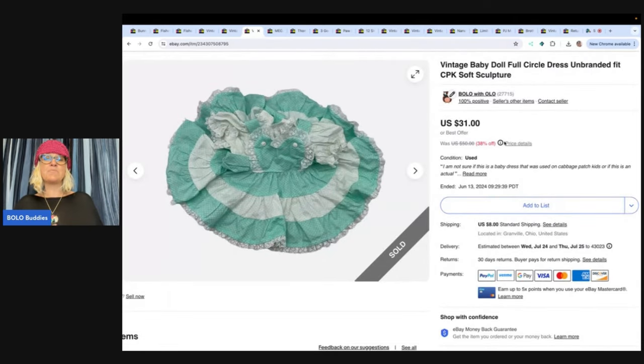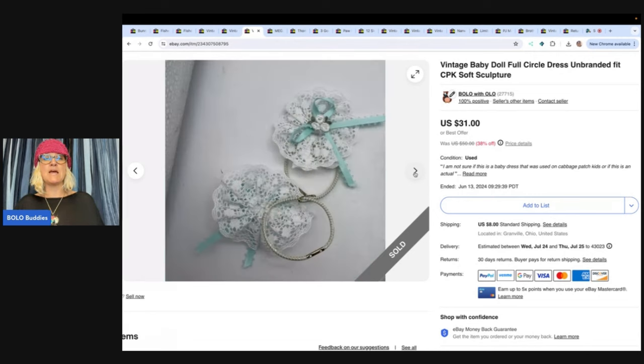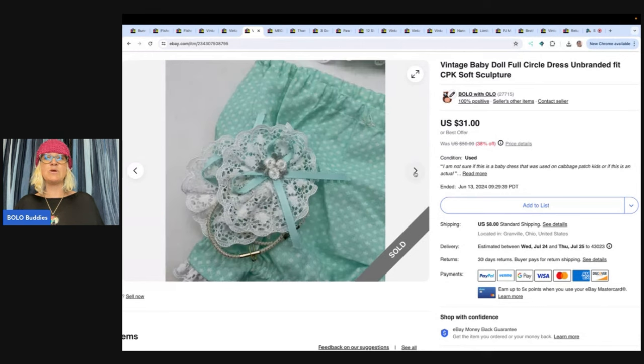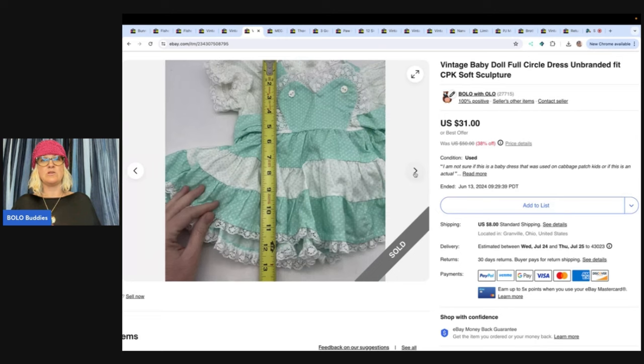This is a Cabbage Patch Soft Sculpture Doll Baby Doll Dress — and it's full circle. If you can find children's full circle dresses, those are a big money bolo. If you type in 'Bolo Buddies toddler dresses' you'll see what I'm talking about. This one was super cute and it was for a Cabbage Patch Kid. I got really great feedback. I paid a dollar for it at an estate sale and sold it for $19 best offer.